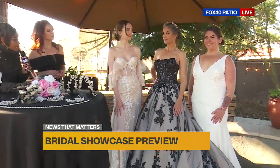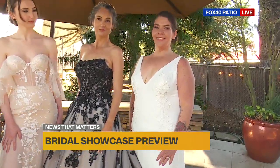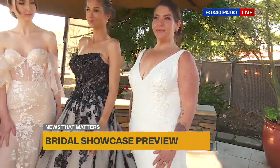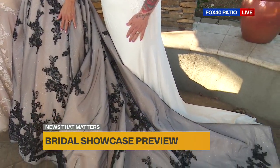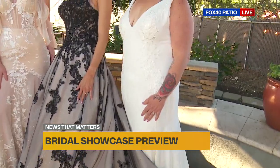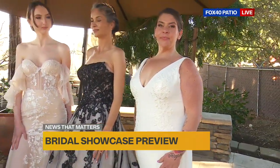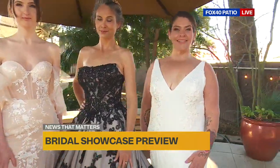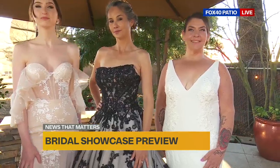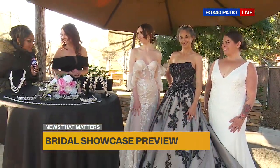Last but certainly not least, we have another beautiful gown at the very end — very simple but very elegant. This one is just kind of a clean look. You've got a little bit of lace there that softens it. And then you have a beautiful neckline, the V shape, which I like to put on brides a lot because it kind of opens up the chest and balances out the skin and fabric. It's gorgeous — they are all stunning.